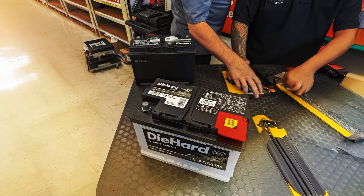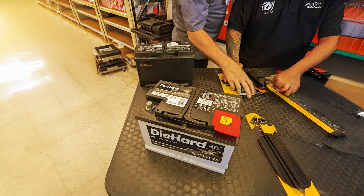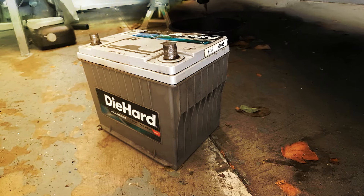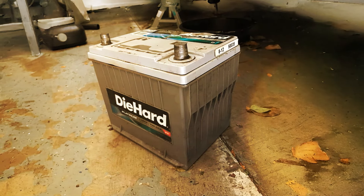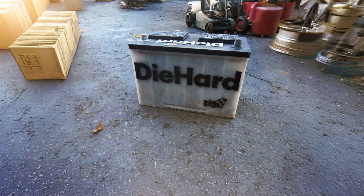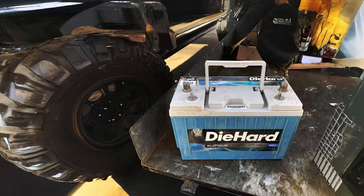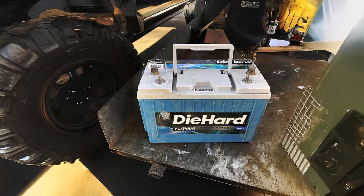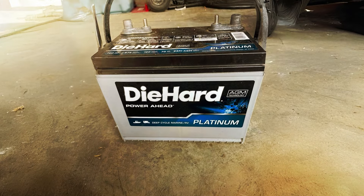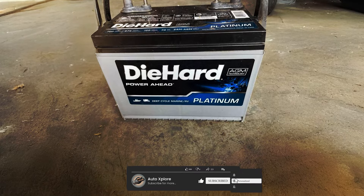For vehicles with lots of electrical accessories, such as high-performance music systems, winches, or auxiliary lighting, this makes it a great choice. Its design is 20 times more vibration-resistant than standard batteries, which increases its general lifespan. The battery runs 850 CCA, making it quite dependable for cold starts. Built for longevity, the DieHard Platinum AGM has a 120-minute reserve capacity and is maintenance-free for added convenience. This is a strong candidate if you need a high-performance battery capable of handling demanding loads and harsh environments.